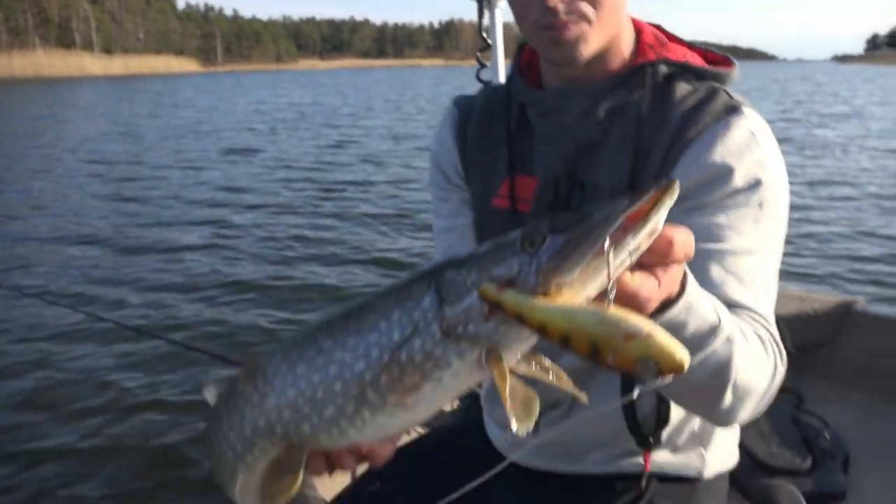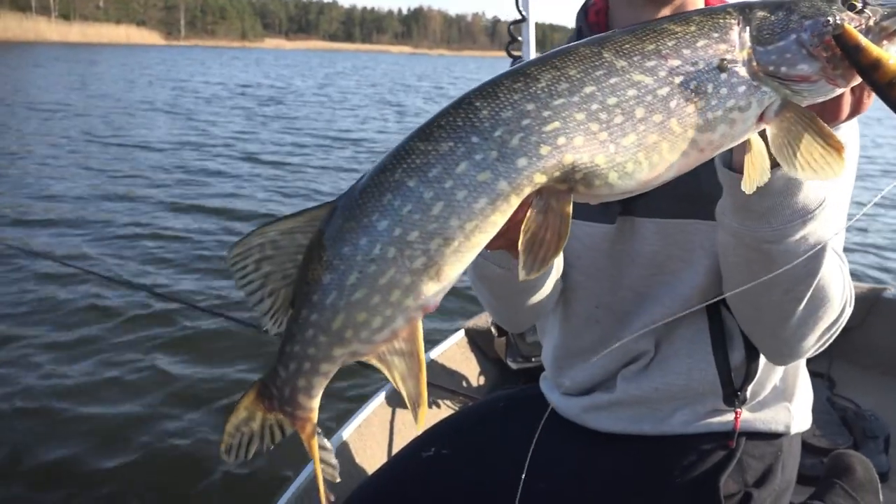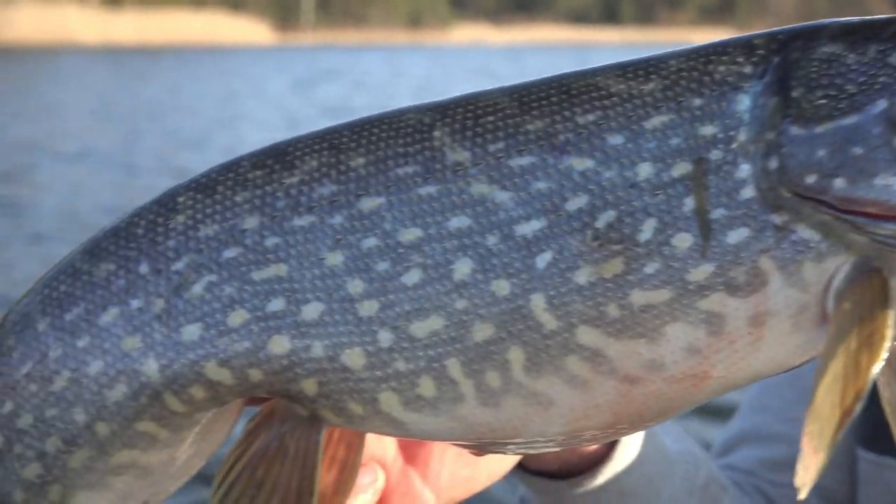I think feeding is the case because this one is really full — it seems like there's something inside its belly. What a beautiful fish! Good girth on this one — that's a fatty!